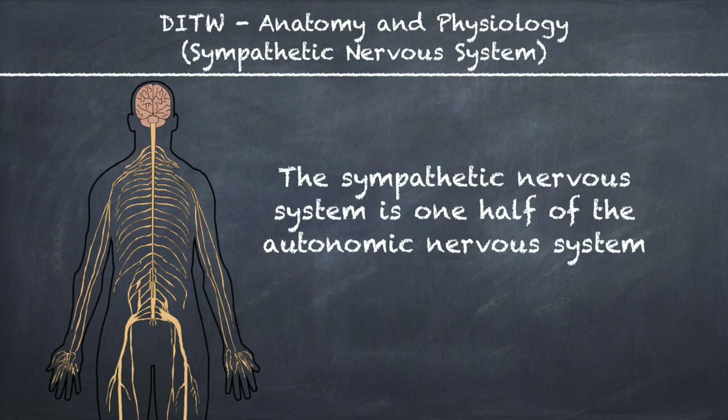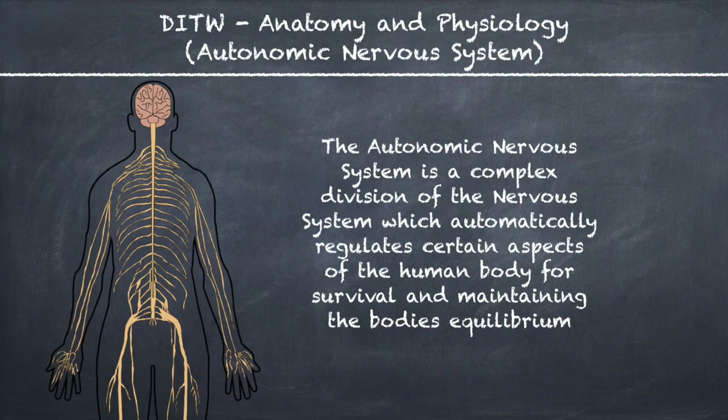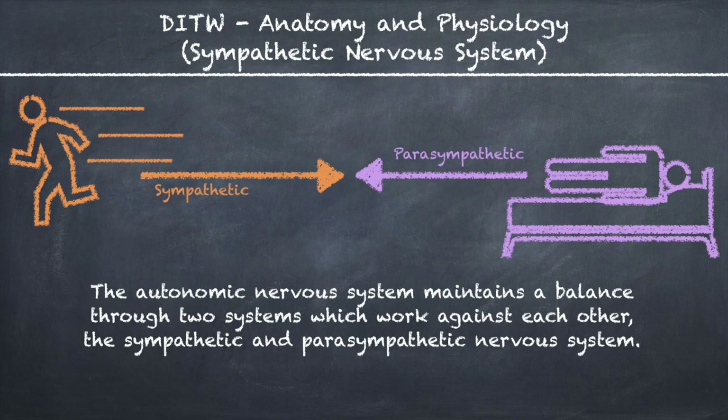The sympathetic nervous system is one half of the autonomic nervous system. The autonomic nervous system is a complex division of the nervous system which automatically regulates certain aspects of the human body for survival and maintaining the body's equilibrium. It maintains a balance through two systems which work against each other: the sympathetic and parasympathetic nervous system.